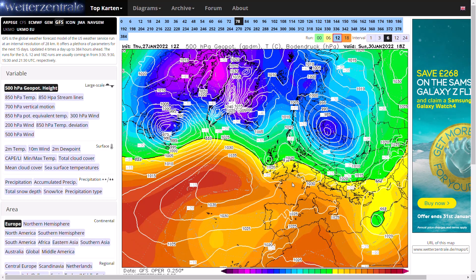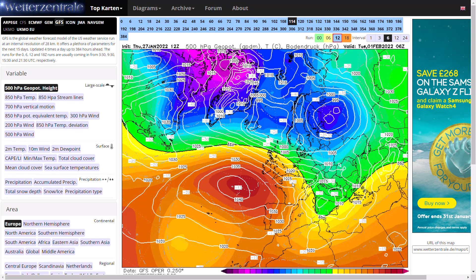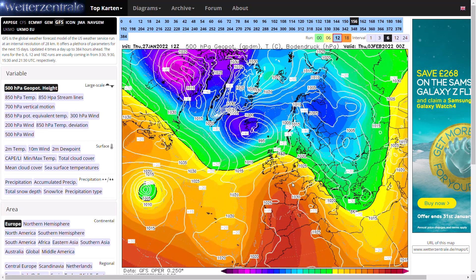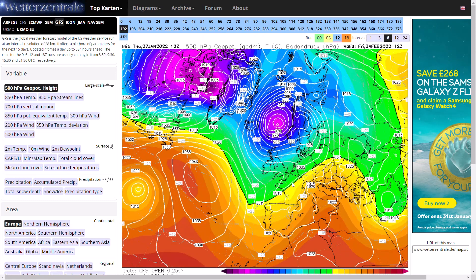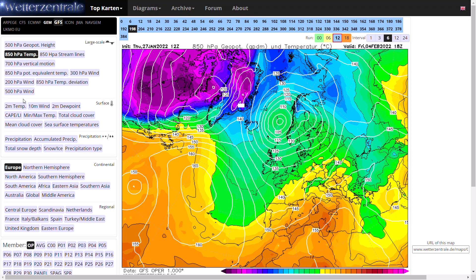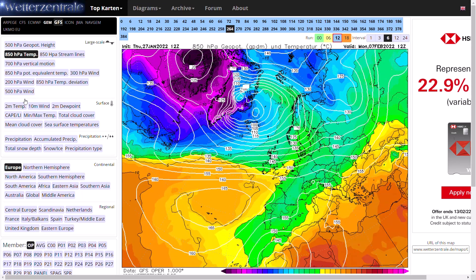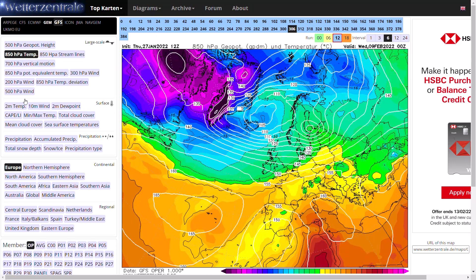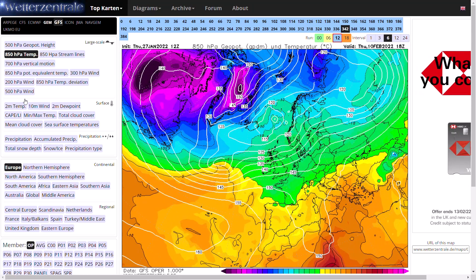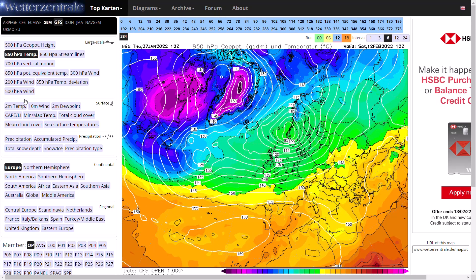Beyond that, we do start to see high pressure try to push back in, but low pressure pushes it away. As we head out to day 7, we start to see a real polar maritime air mass pushing from the north. Looking at the 850hPa temperatures, really quite cold — minus 5 line, even colder than that at times, before a milder sector arrives. Then another cold sector pushes through, looking really cold as we end the run, with low pressure to our north, spiralling in showers, especially in that colder air mass.